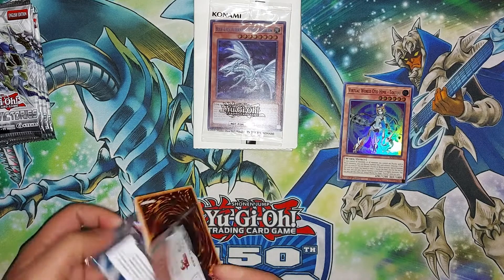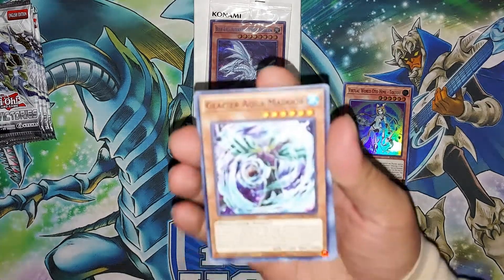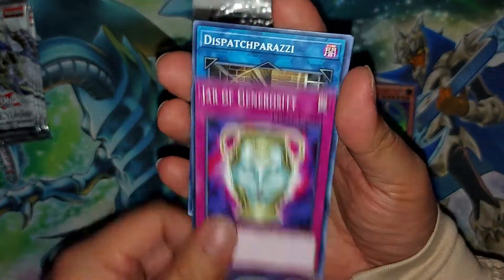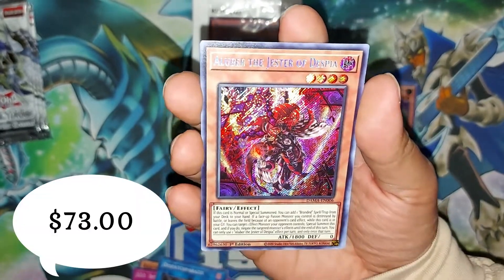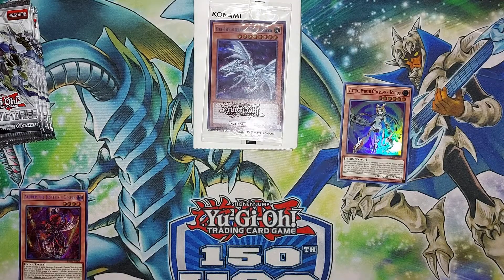Let's go with Dawn of Majesty. This was an okay set — I personally ragged on it, but a lot of duelists do like this set very much. Nice — a secret rare Albaz the Jester of Despia! I'll take that secret.